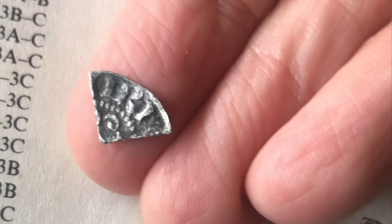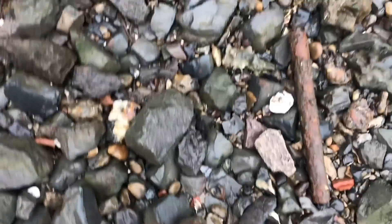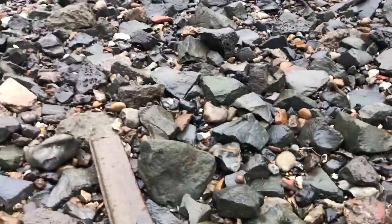Here comes another huge boat so I'm just going to jump out the way, but I'm glad I saved that just in time. There's a little bit of chain and some other stuff. I don't want to drop the hammy. I'm going to jump out the way and come back to this spot — please don't let me have dropped this little hammered quarter.